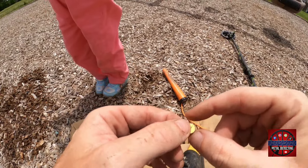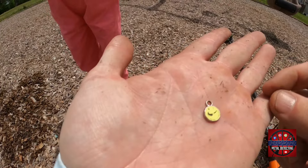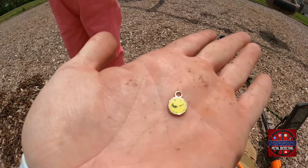A 14 here, two arrows down — I was expecting a pull tab, but that looks like a smiley face bracelet charm. Treasure either way.